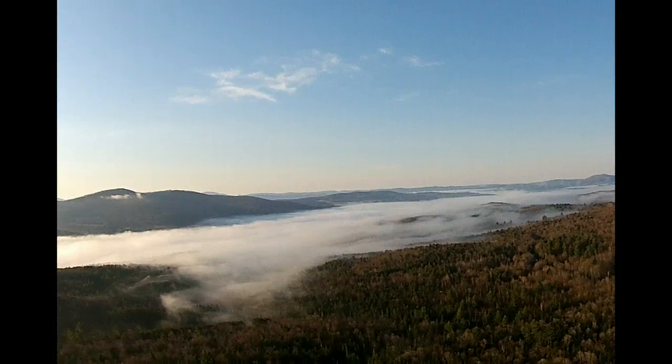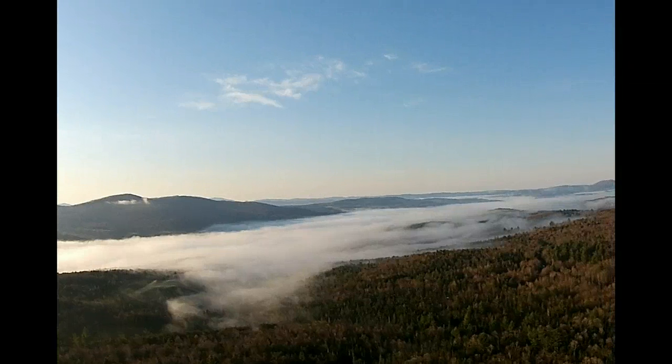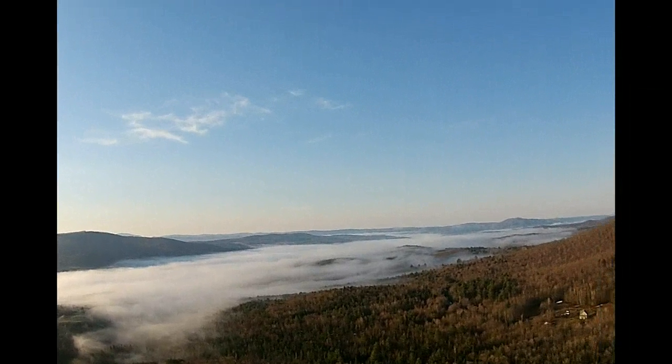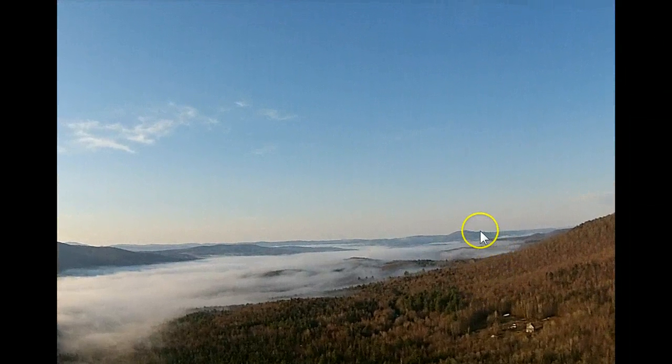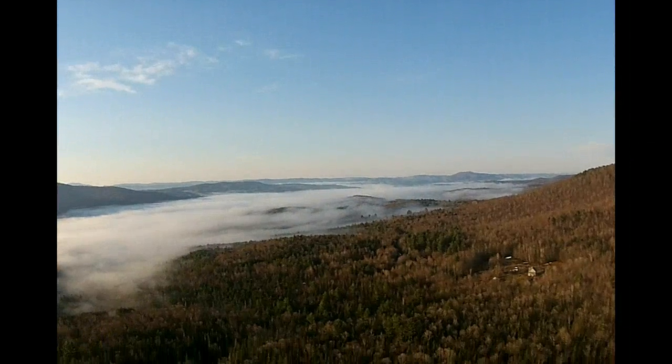This is looking southeast across the Route 12 corridor from my location around Worcester, and then toward the Barry/Montpelier area. You can see the Northfield range here, and this is generally the Barry/Montpelier area.